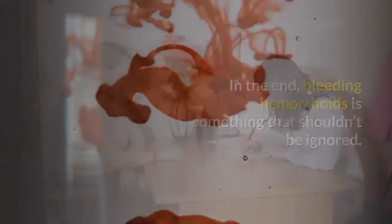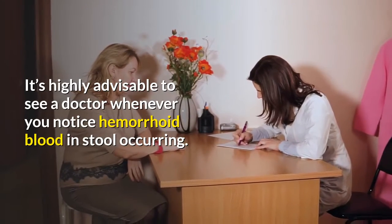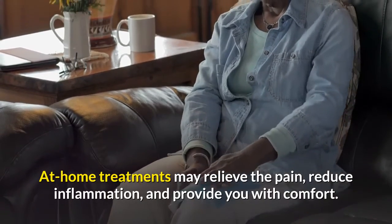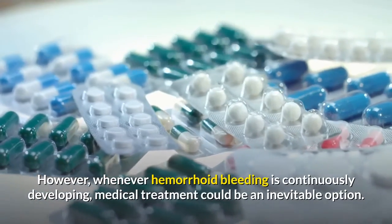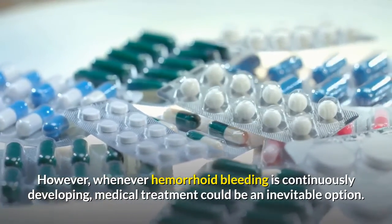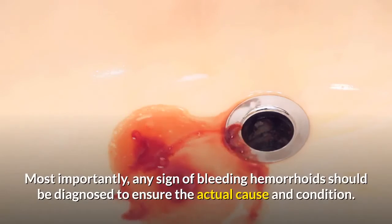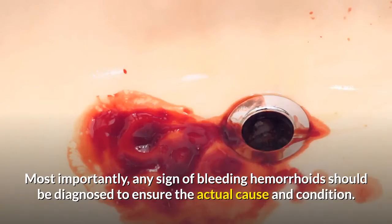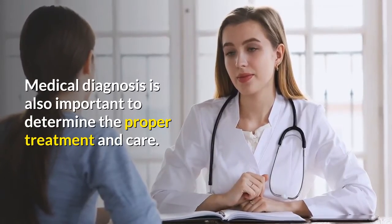In the end, bleeding hemorrhoids is something that shouldn't be ignored. It's highly advisable to see a doctor whenever you notice hemorrhoid blood in stool occurring. At-home treatments may relieve pain, reduce inflammation, and provide comfort. However, whenever hemorrhoid bleeding is continuously developing, medical treatment could be an inevitable option. Most importantly, any sign of bleeding hemorrhoids should be diagnosed to ensure the actual cause and condition. Medical diagnosis is also important to determine the proper treatment and care.